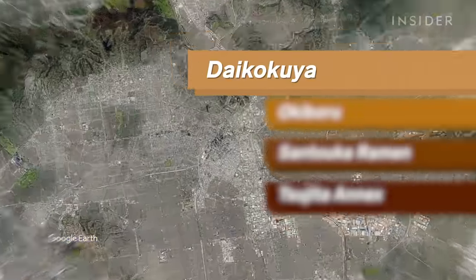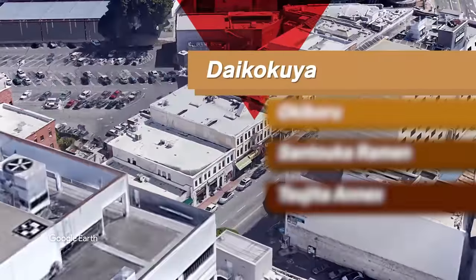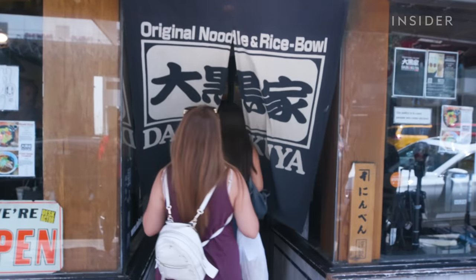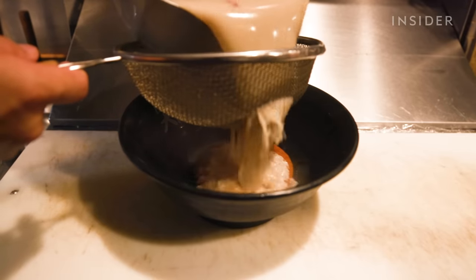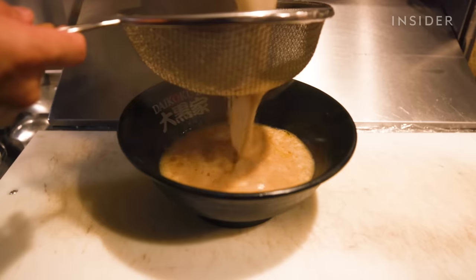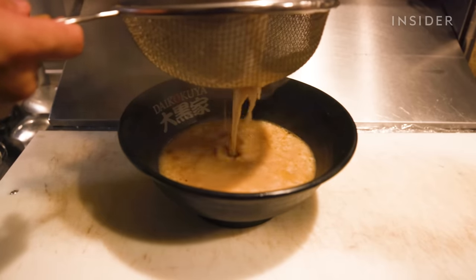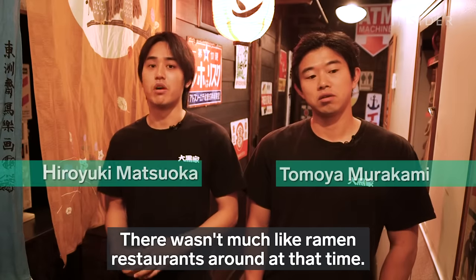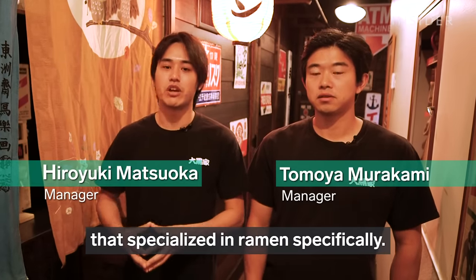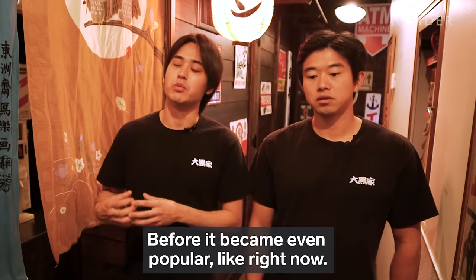Our first stop is Daikokuya, which has been an L.A. staple since 2002. It's known for its rich, pork-based tonkotsu ramen, and there have been lines out the door since it opened. Daikokuya has been around before the ramen craze. People who lived near Tokyo, or people who are Japanese, when you wanted quality ramen, it was usually Daikokuya. There wasn't much ramen restaurant around at the time — we were the kind of fast restaurant that specialized in ramen, before it became even popular like right now.